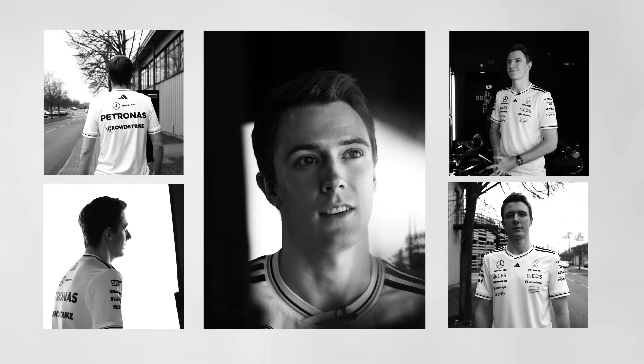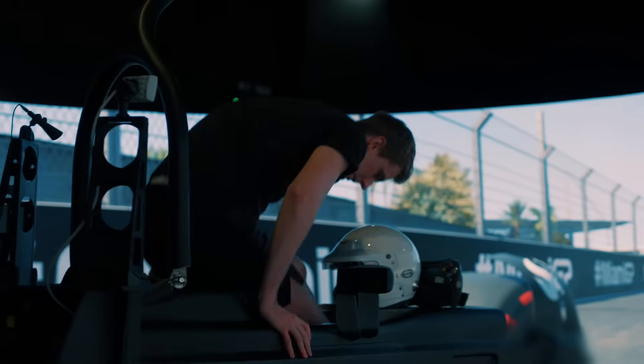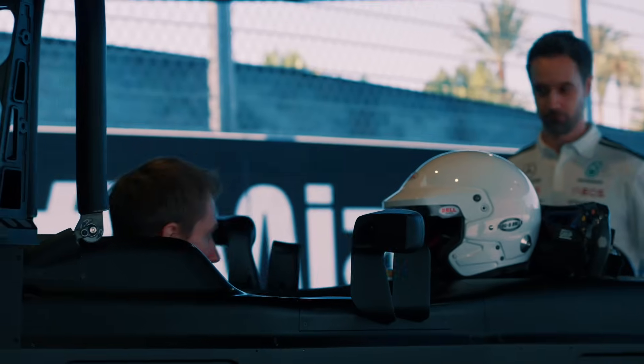The simulator is a vital tool for the drivers. Sometimes we might not know the track that we're going to — it could be a brand new track. Having the chance to drive it before we get there in reality is really key to the drivers' performance.